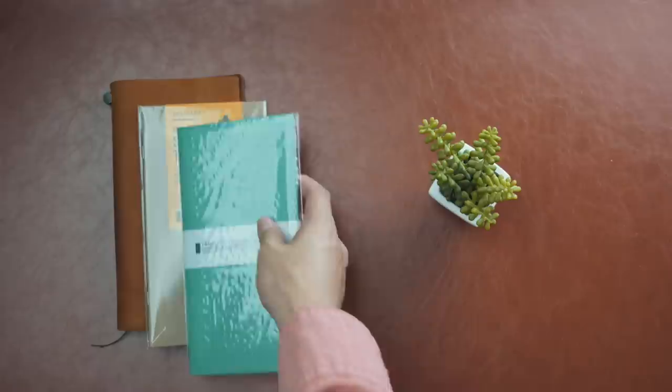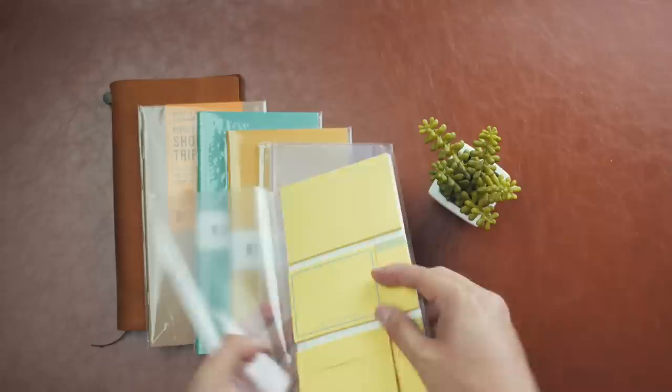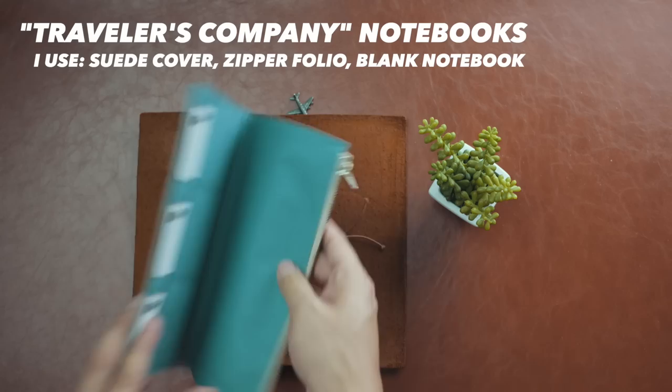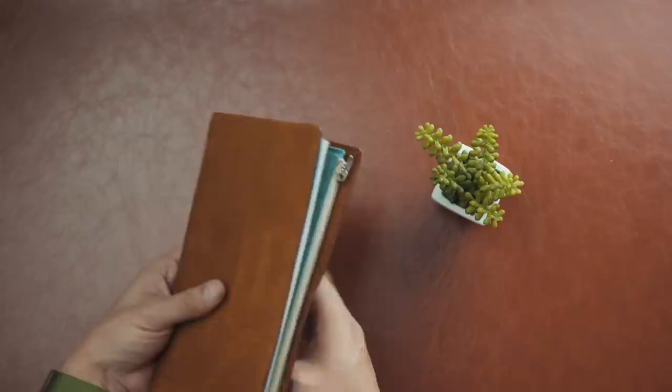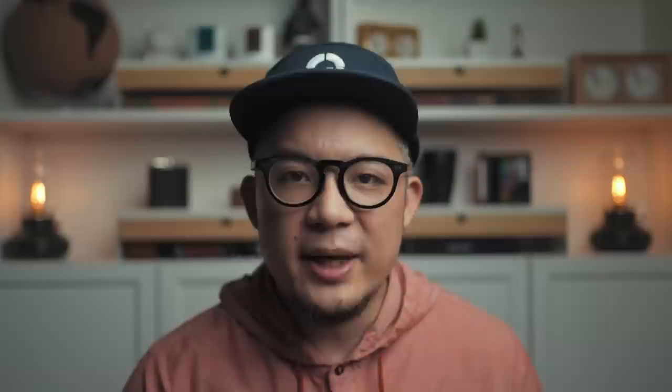The trade-off is that now I've got to carry a slightly bigger notebook, but for the past three years I've been using notebooks by Traveler's Company based out of Japan. The leather covers look great, and they have inserts for every possible use case — sticky notes, zippered folders, business card organizers, and various notebook types. Best of all, you can easily daisy chain up to five inserts in the cover. I just need my one blank page notebook and zipper folio insert. You can also anchor charms made by Traveler's Company, and as an avid traveler I've opted for a little airplane one.